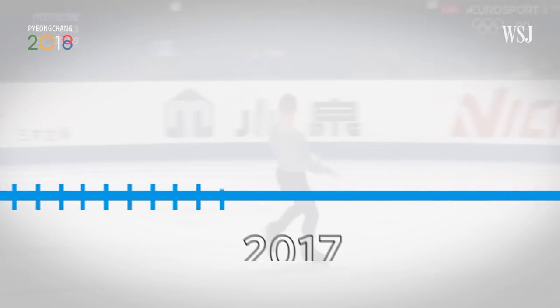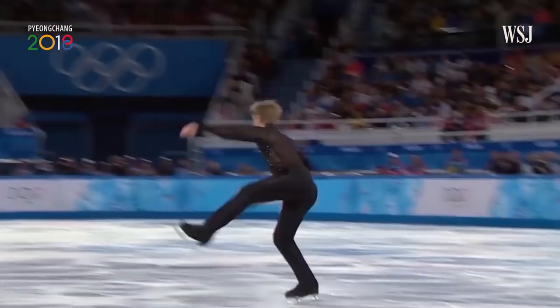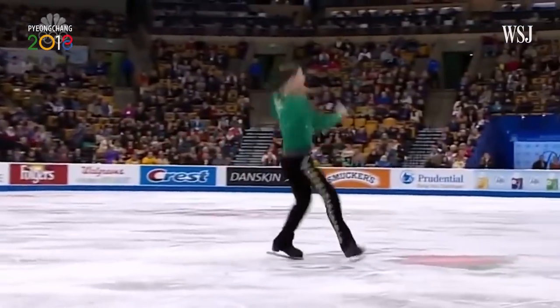Figure skating isn't the same sport it was four years ago. Double loop, triple axel — nice! What is expected of us as athletes is completely changed.